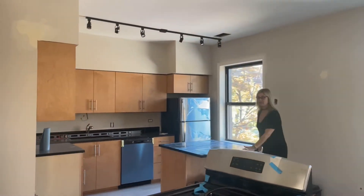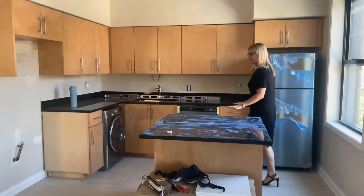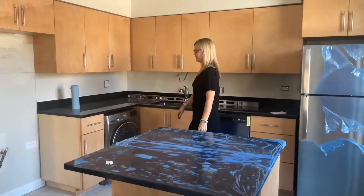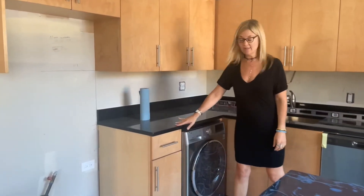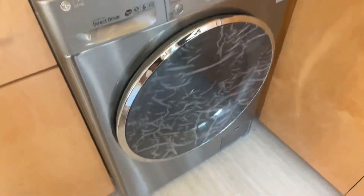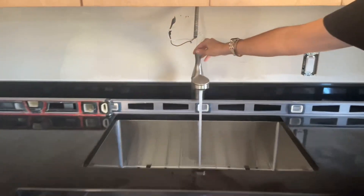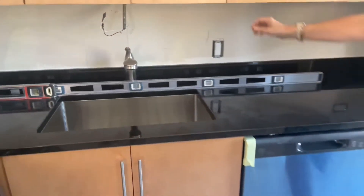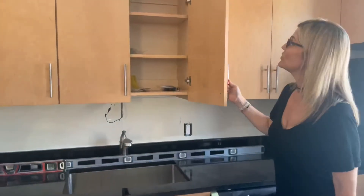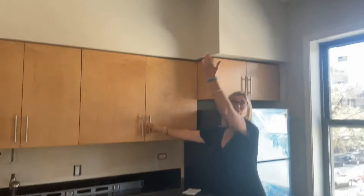Kitchen with eat-in counters, stainless steel appliances, granite counters as well. And you have an in-unit washer-dryer. All the cabinets open — so much storage space in here. Beautiful new track lighting.